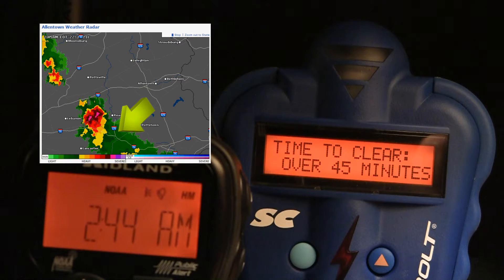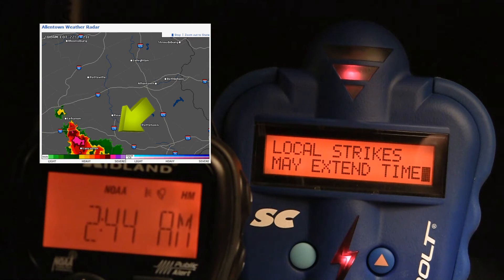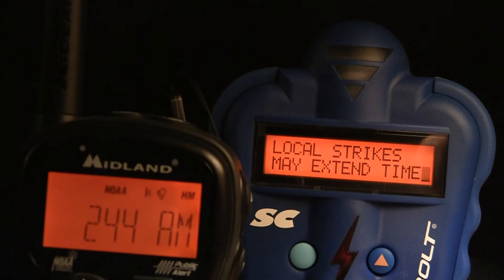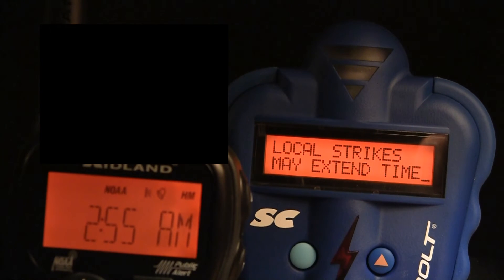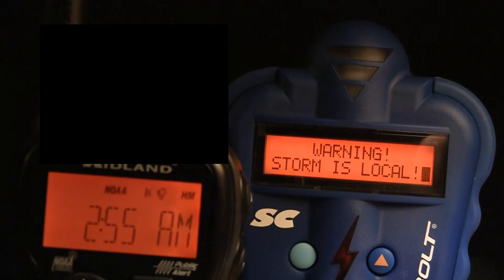Most of the lightning activity in the front of the storm was cloud to cloud. But the Thunderbolt did detect at least one cloud to ground strike in the local area, within 8 miles of where I was located, and declared the storm local and dangerous.